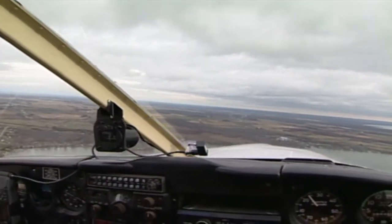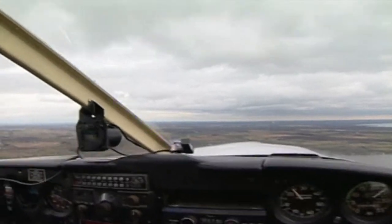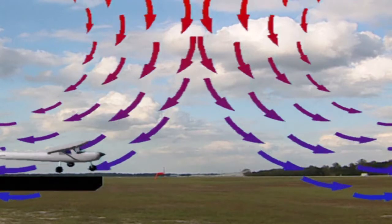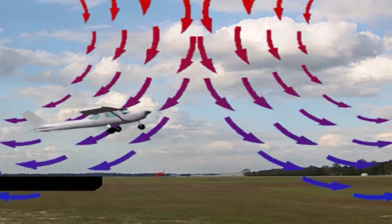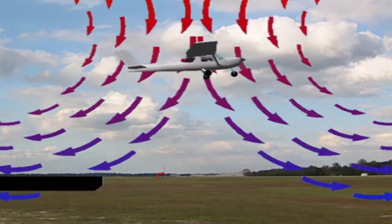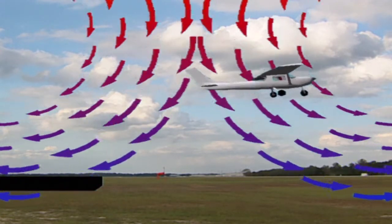At cruising altitude, the wind shear created from downdrafts may not be much of a problem, but during an approach or takeoff, there's a greater need for caution. On takeoff, an aircraft passing through a downdraft near a thunderstorm cell may encounter rapidly changing wind shear — a headwind followed by a downdraft and a tailwind.